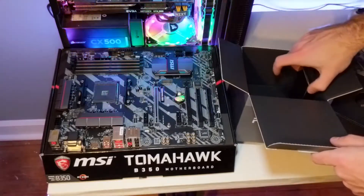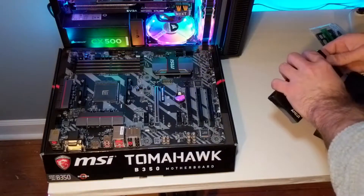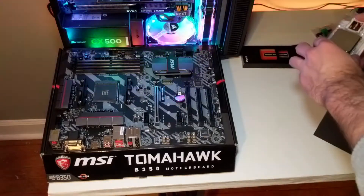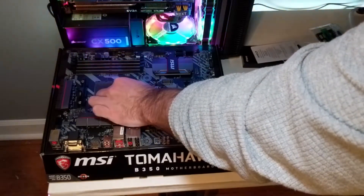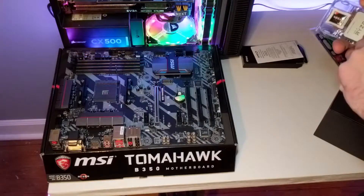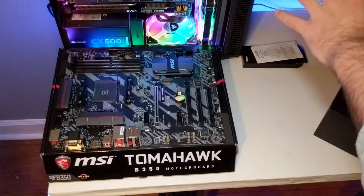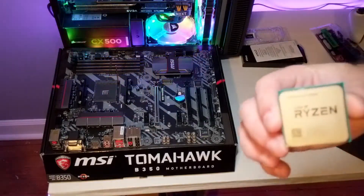I will be benchmarking the games with both one stick of DDR4 2400MHz memory and then again with another stick of DDR4 2400MHz memory. 2400 because I think that's what the majority of folks looking to buy this APU are going to be able to afford. And with RAM prices being so high right now, I think a lot of people might just buy one stick and wait out the price increases to see if they come down before getting another stick.